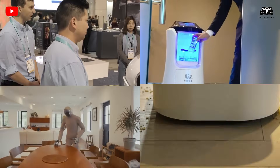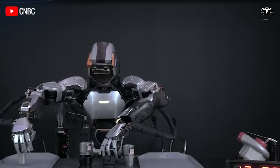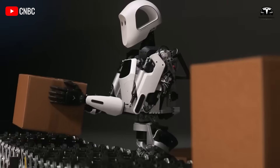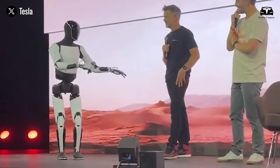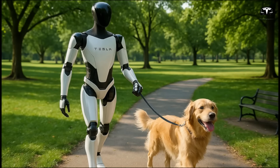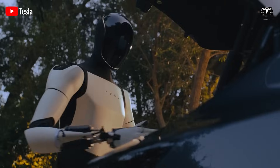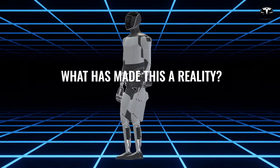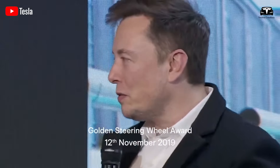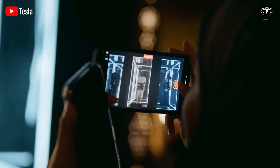Household robots have long been a familiar presence in modern homes, but their capabilities are often limited to single-task functions like vacuuming or mowing the lawn. Tesla Bot Gen 3 emerges as a breakthrough, breaking through these limitations with exceptional multitasking abilities. Imagine a robot that can walk the dog, do the laundry, and prepare meals for the family, all at the same time, executed precisely and smoothly. Let's explore how Tesla Bot Gen 3 effortlessly coordinates and performs a wide range of tasks.